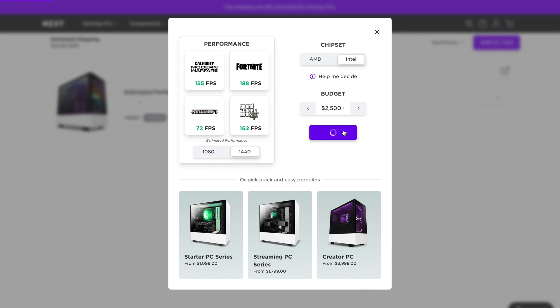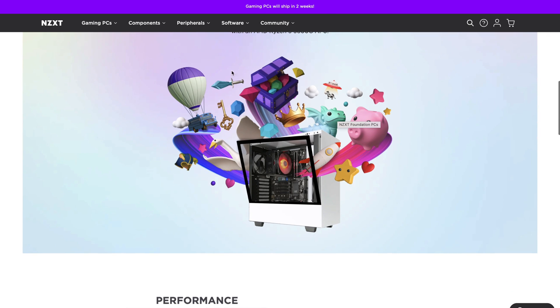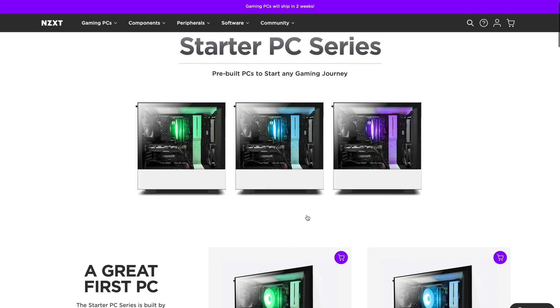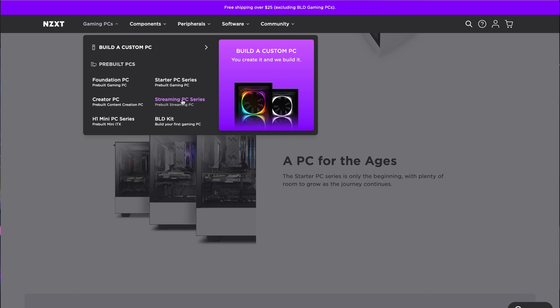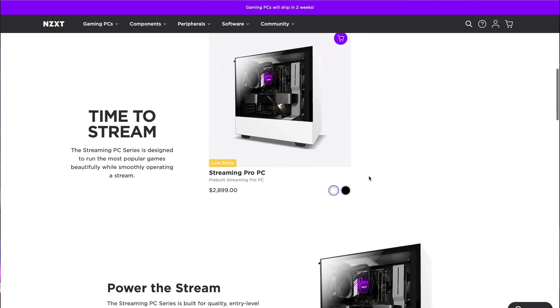Build by NZXT is a relative newcomer among these sites, but it's still got a lot to offer. They sell both pre-built PCs and parts, which are sold direct — not through another retailer. The special feature here is a series of questionnaires which help you determine exactly what you need. For pre-built PCs, you get foundation builds starting at $799, starter builds beginning at $1,099, mini PC builds starting at $1,399, and streaming builds from $1,799. You can even customize your build with lighting and additional cooling. This site only distributes to the US and Canada.